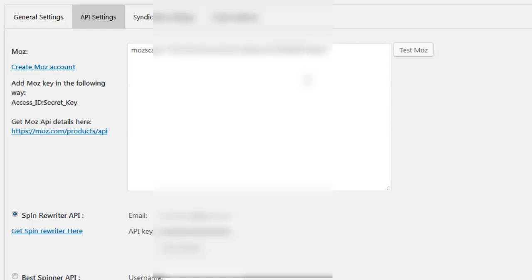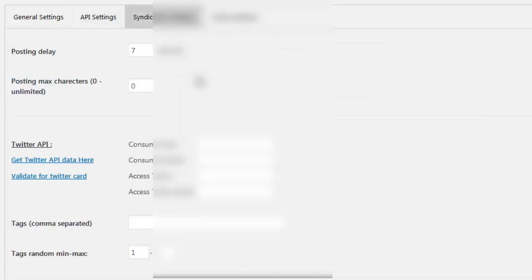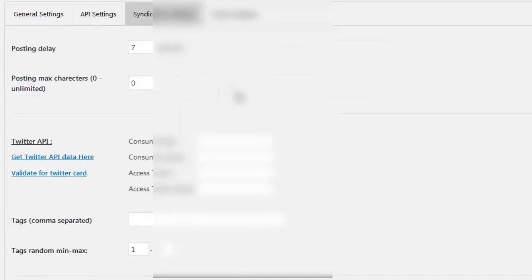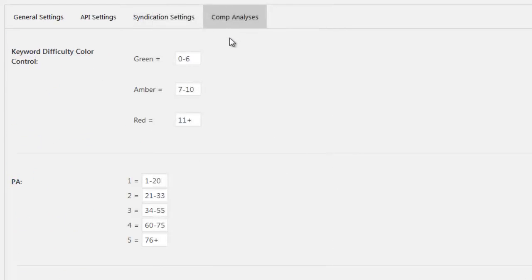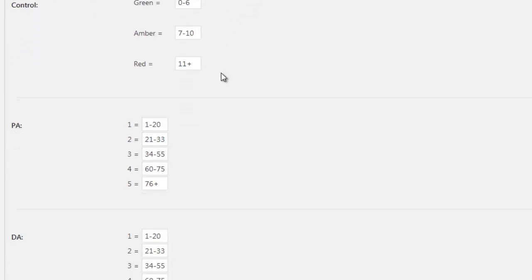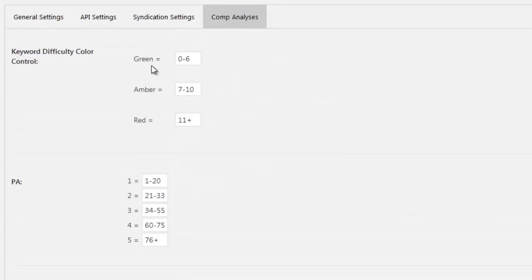In the API Settings area you can add your Moz API key — which is free — to get metrics from the top 10 ranking sites, as well as credentials for Spin Rewriter or The Best Spinner. In the Syndication settings you can add details for your social media accounts for auto social syndication. In the Comp Analysis tab you can control the keyword difficulty system — each Moz metric can be given its own value controlling what colors display: green for easy, amber for moderate, and red for difficult.